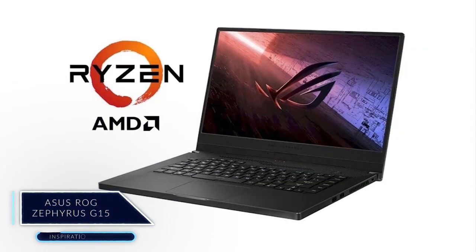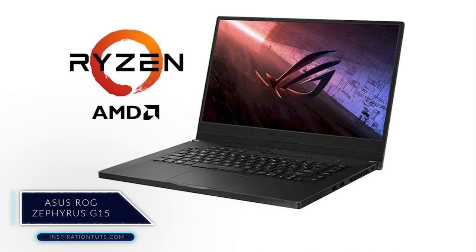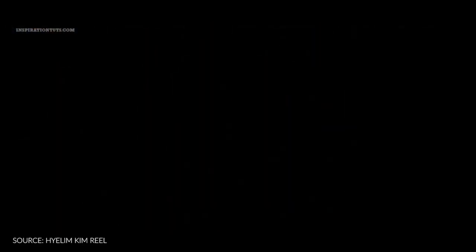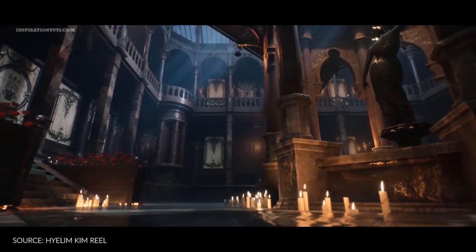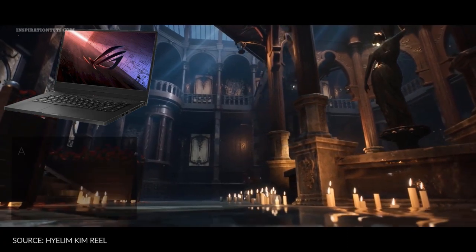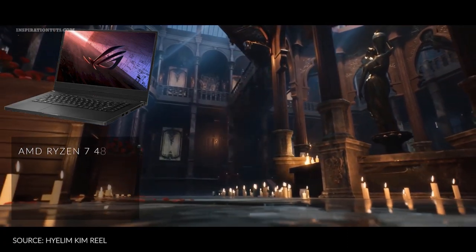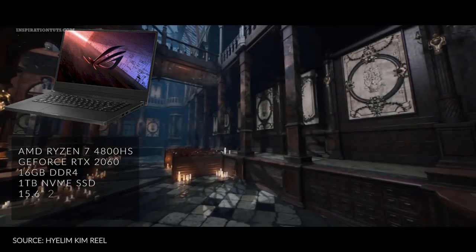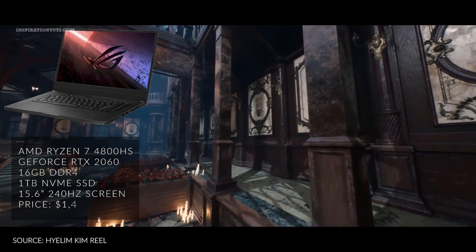Asus ROG Zephyrus G15. This is a fairly competent all-around laptop that can perform nicely in demanding loads and pairs the hardware with a punchy and fast screen. It is a good option for those who want to use it for 3D modeling or animation. It comes with AMD Ryzen 4800HS, a GeForce RTX 2060, 16GB of DDR4 RAM, 1TB of solid-state drive, and a 15.6-inch 240Hz screen at a price of $1,499.